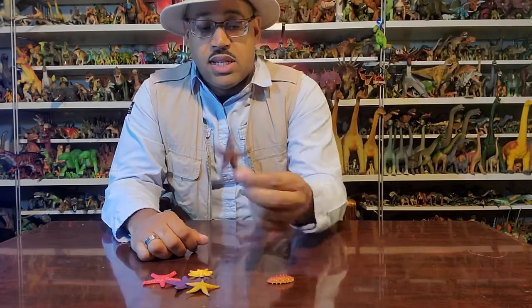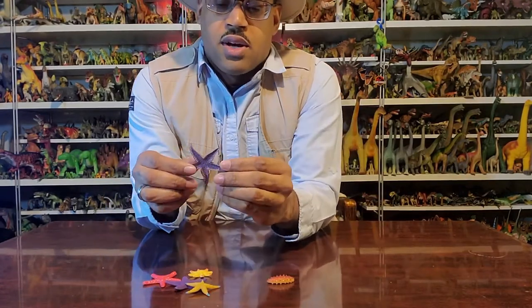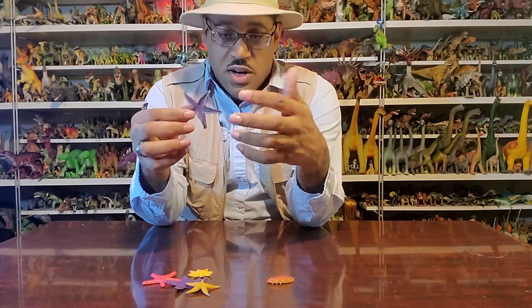Now one thing to point out is we have a sea star, also known as a starfish. They're not fish — they are echinoderms.